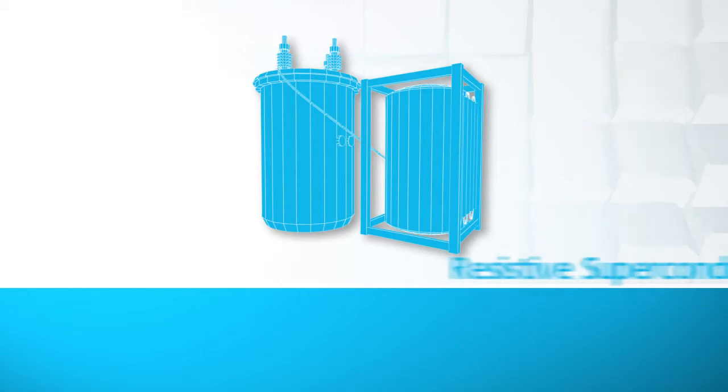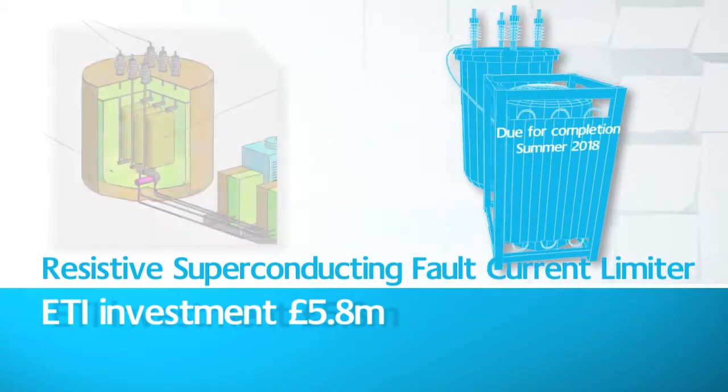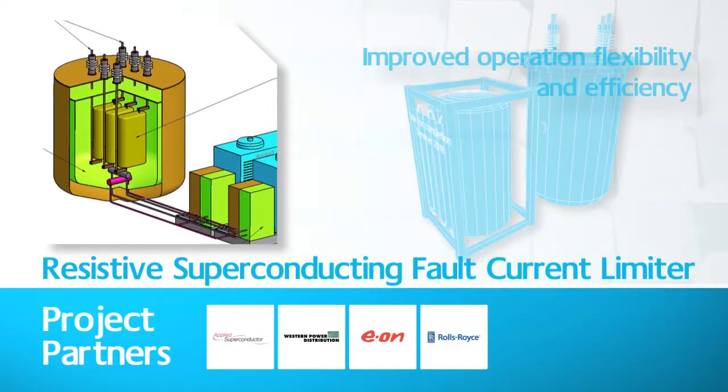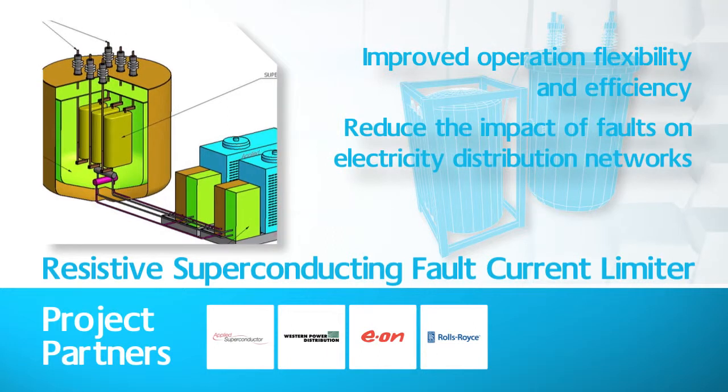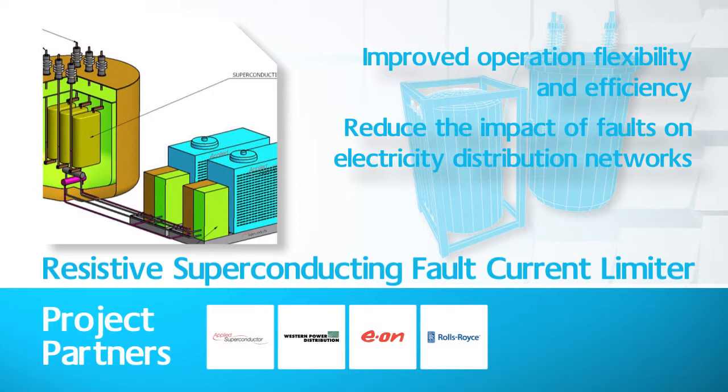The resistive superconducting fault current limiter project's aim is to reduce the impact of faults on electricity distribution networks through improved flexibility and reliability. Fault current levels are a barrier to the installation of low-carbon and other distributed generation.